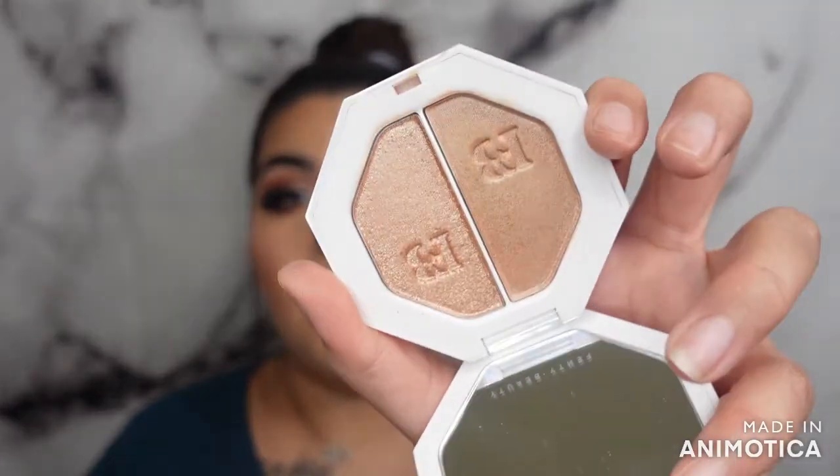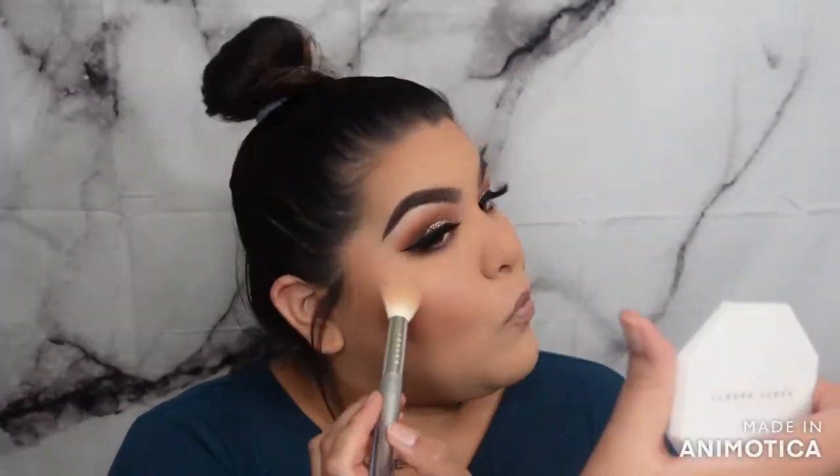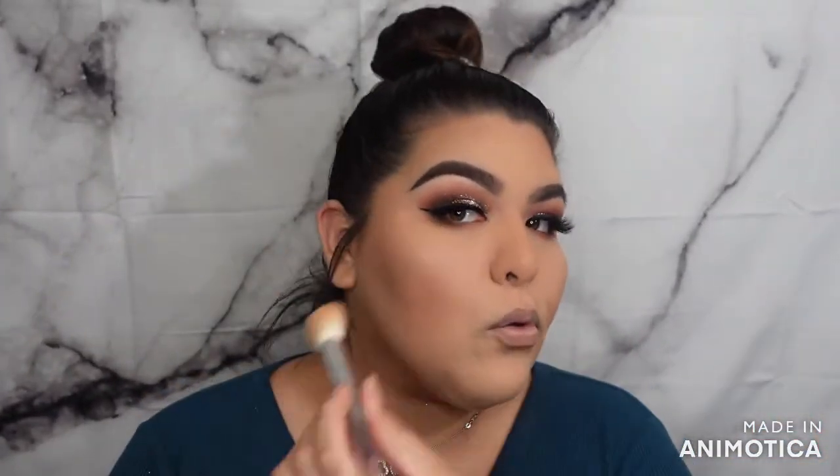I bought this in a BoxyCharm add-on and still haven't used it — this is the Kilowatt Freestyle Highlighter. I have Afternoon Snack and Mahoney and they look gorgeous. We're just gonna dip into both of them. Last things we need are the lips and setting spray and we're good to go.